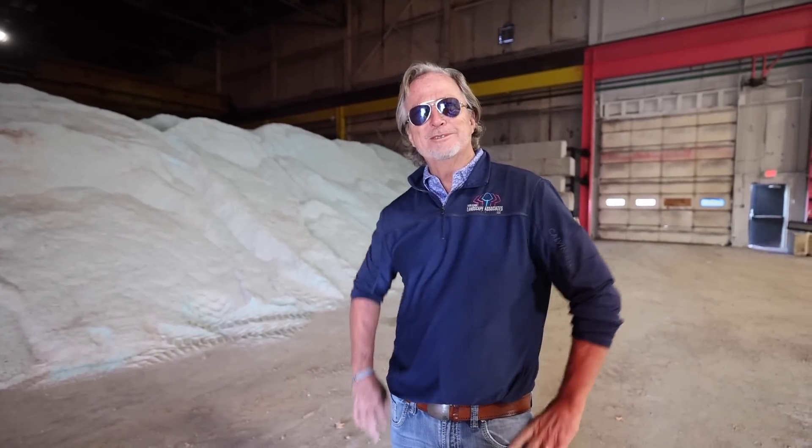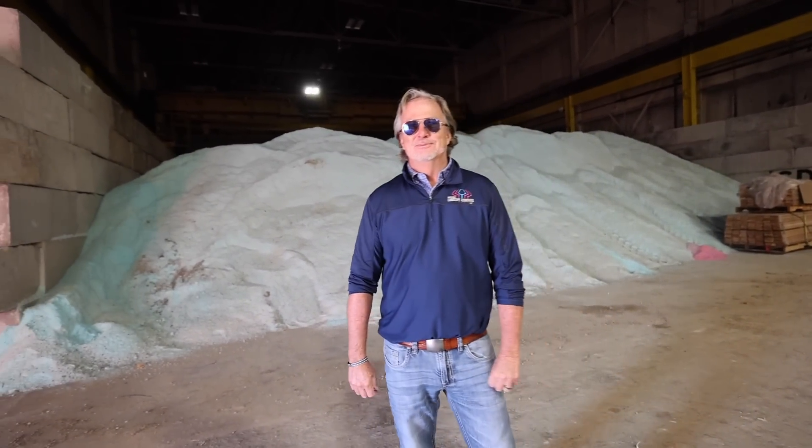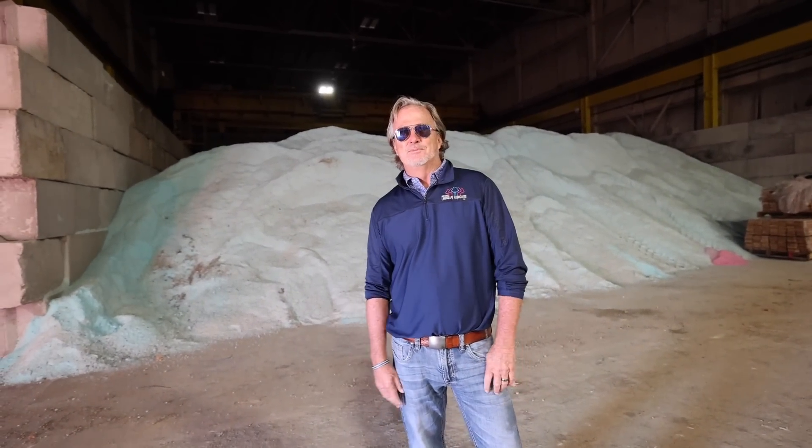All right Troy, thanks so much for the tour brother. Seriously, congrats on everything — super excited about everything you've got going on. This place is incredible and thanks for everything you do for the industry. My pleasure and thank you for all your help. Thanks guys, see you guys, take care.